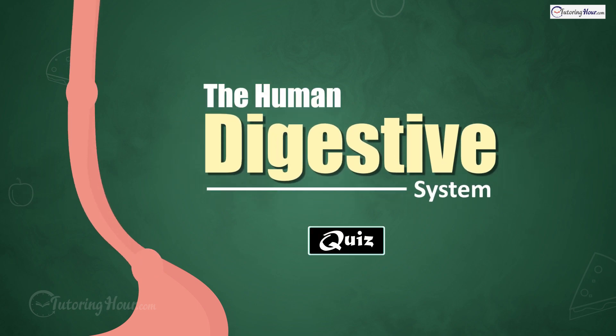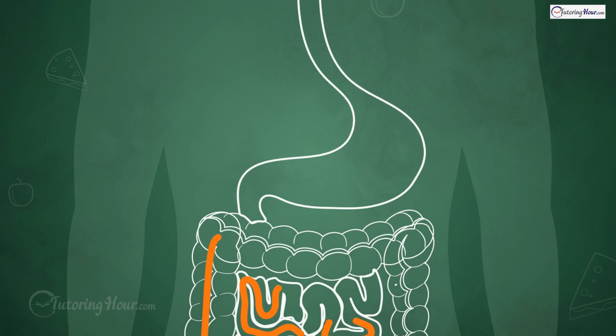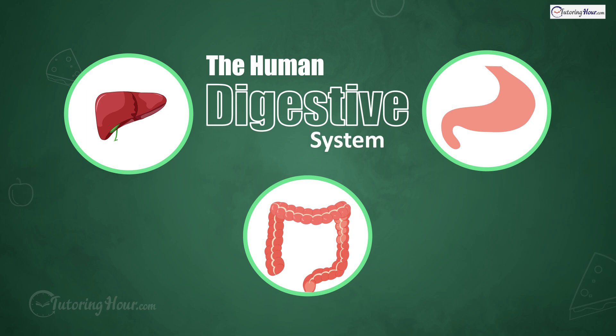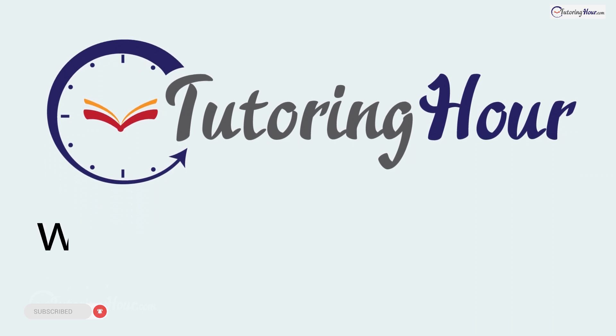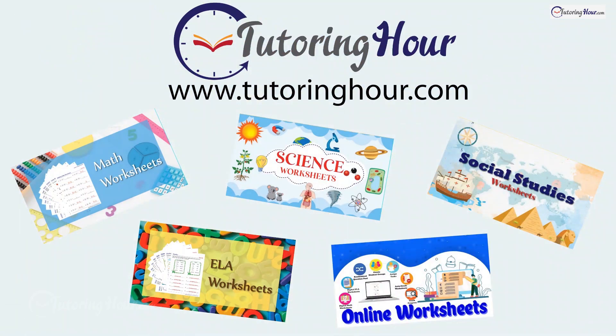The Human Digestive System quiz. Hey everyone, have you ever wondered how your body transforms food into fuel? That's the digestive system doing its job. Before we test your knowledge of the human digestive system, let's take a quick tour of printable and online worksheets on Tutoring Hour. Visit tutoringhour.com for your daily practice. Are you ready to flex those brain cells? Let's get started.